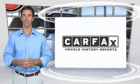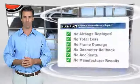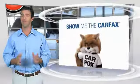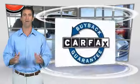Here's another high-quality vehicle with the Carfax Vehicle History Report. Be sure to find a complimentary copy of this report online or contact the dealership. This vehicle qualifies for the Carfax buyback guarantee. Thanks for listening.